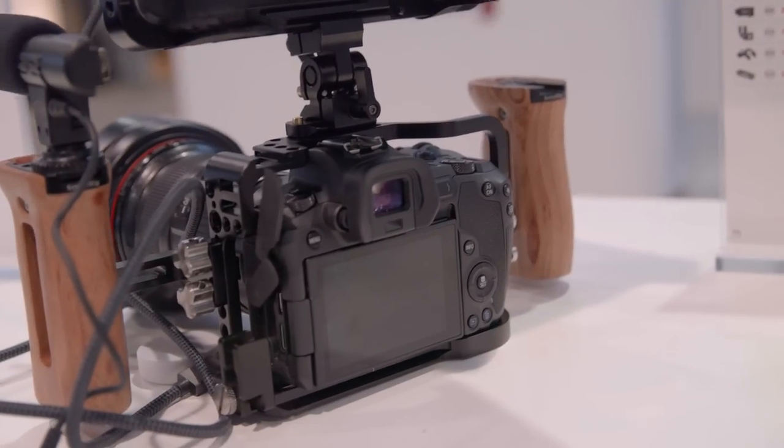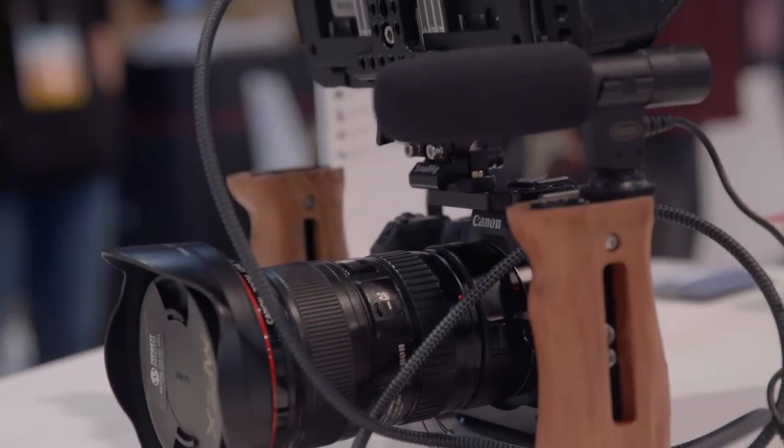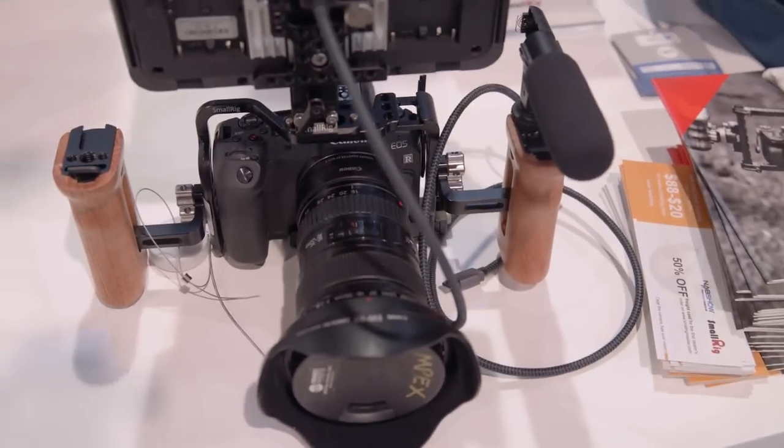Tell us what these are. Well, right off the bat, as far as we are aware, we have the only EOS R cage for the new Canon mirrorless camera — obviously the EOS R. It is just like any of our other cages in that it is specifically meant for that camera individually, but everything else around the SmallRig platform is modular and can be mixed and matched to every individual shooter for each individual project.